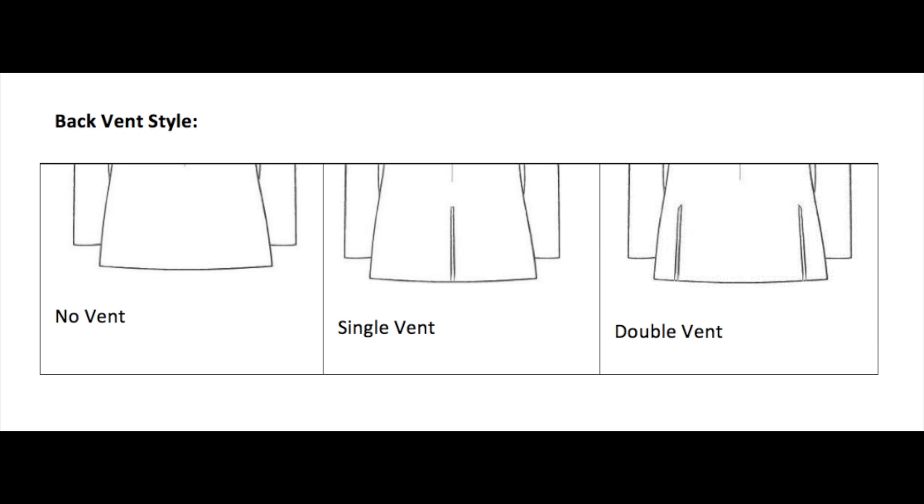Number nine is the vents on the back of the jacket. As standard, we pretty much advise most people to go for the double vent because it just sits well on everybody. Single vent is some people's preference — that's all they want to work with. Or you can go for no vents at all on the back, but that really makes the jacket quite stuffy.